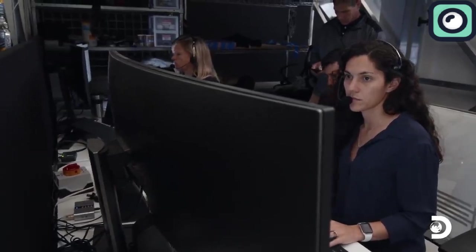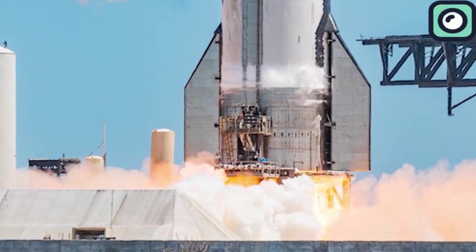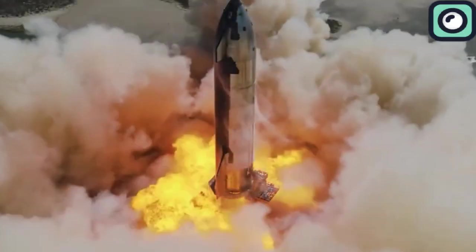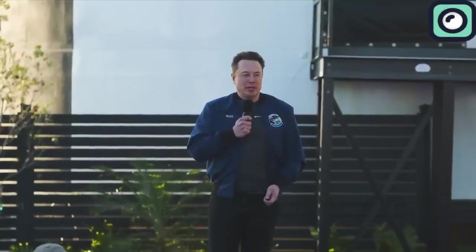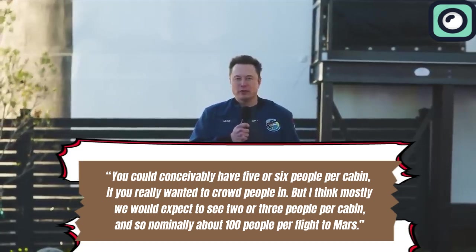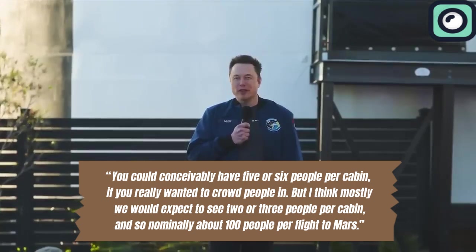It is quite a tall order, and the SpaceX team is ready to stand tall. It is only possible to appreciate the changes in the Starship if you understand how the Starship was in the first place. As the most powerful launch vehicle ever developed, the Starship transportation system comprises the Super Heavy Booster and the Starship Rocket. The stainless steel Starship is 121 meters tall and has a diameter of 9 meters. The chief designer in SpaceX has installed 40 cabins in the Starship that will be used to transport humans. Musk confirmed this by saying you could conceivably have five or six people per cabin if you really wanted to crowd people in, but mostly we would expect to see two or three people per cabin — nominally about 100 people per flight to Mars.